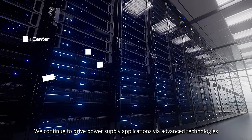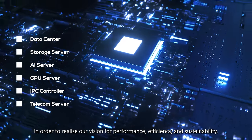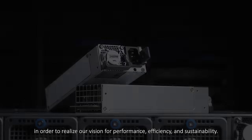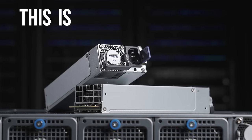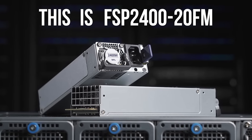We continue to drive power supply applications via advanced technologies, in order to realize our vision for performance, efficiency, and sustainability. This is Power Never Ends. This is FSP2420FM.